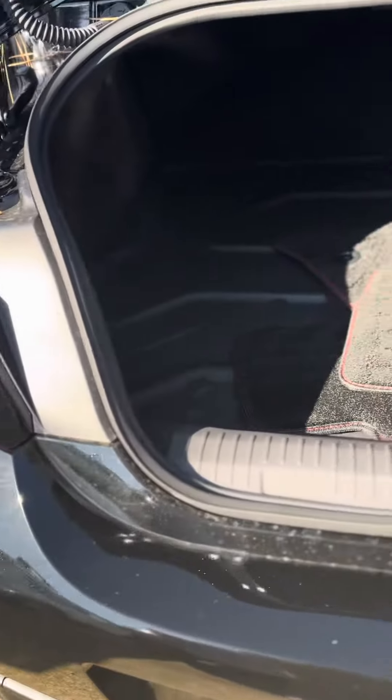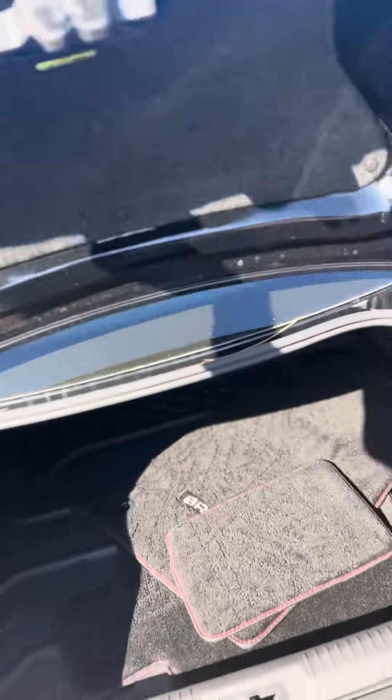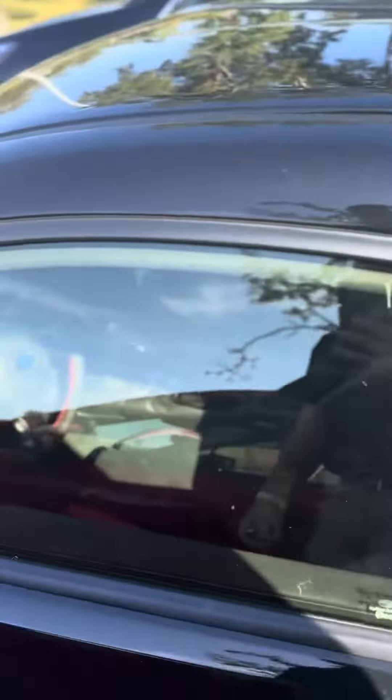Here's the trunk space. This one has the all-weather floor mats, so it still comes with the nice little cloth ones. Also has a little cargo right back here. This one is a limited, so if you have any questions just let me know and I'll be more than happy to help.